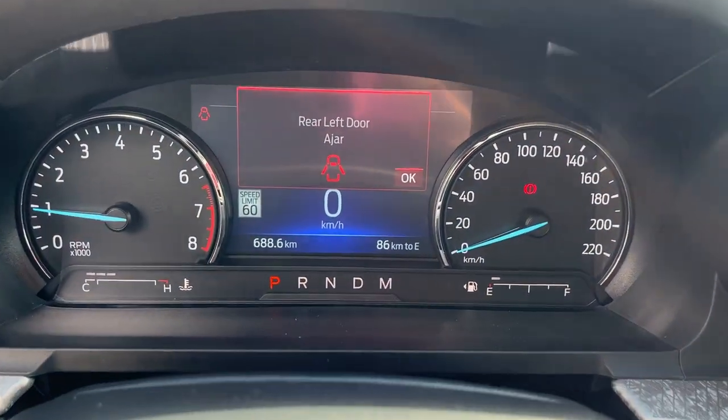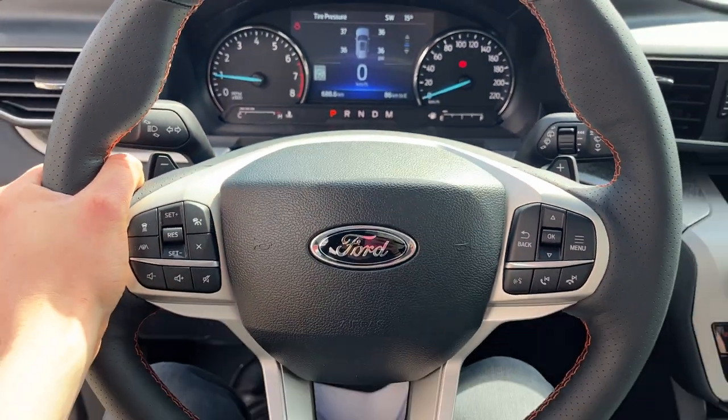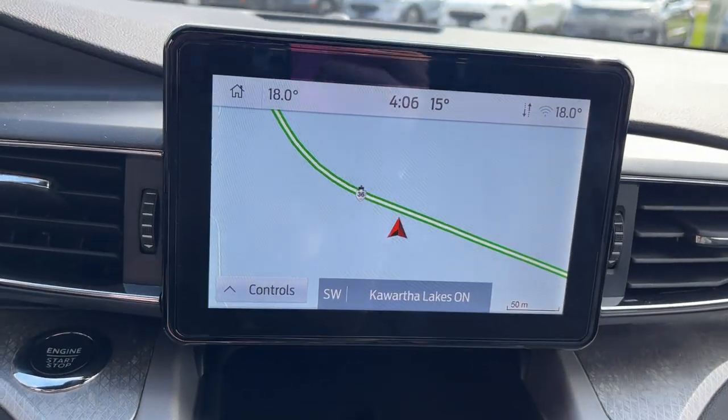Inside the vehicle you have analog speedometers with a customizable digital display. This also has a heated steering wheel, adaptive cruise control with lane centering, and built-in navigation.